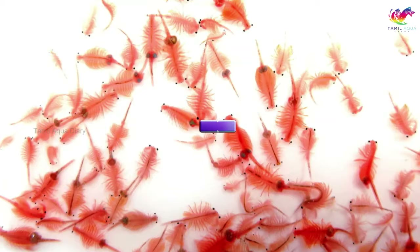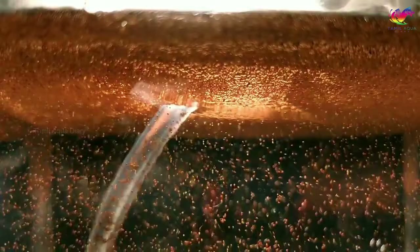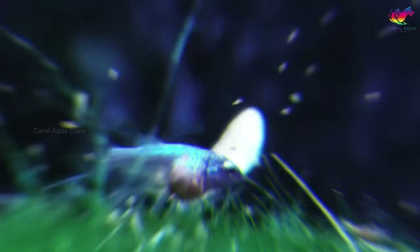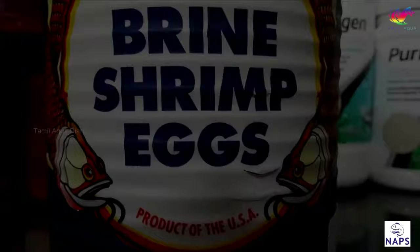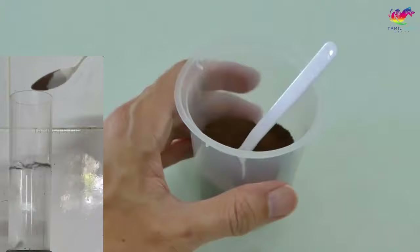Baby brine shrimp are small shrimp that can be hatched from brine shrimp eggs. They are a great food source for betta fry as they are rich in protein and easy to consume. The natural movement of brine shrimp attracts baby betta fish to eat them. Newly hatched brine shrimp are used by almost all individuals who breed and feed live food to betta fish at home or on fish farms. Steps to culture baby brine shrimp: start by purchasing a brine shrimp hatchery, which can be found in most pet stores or online.